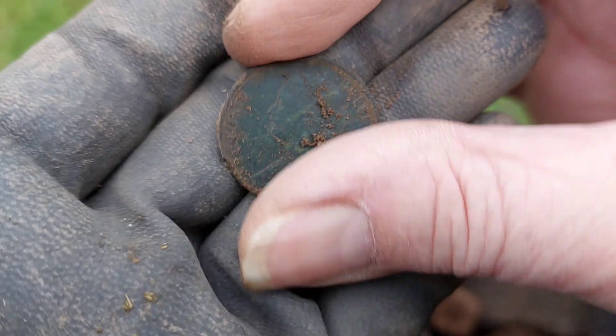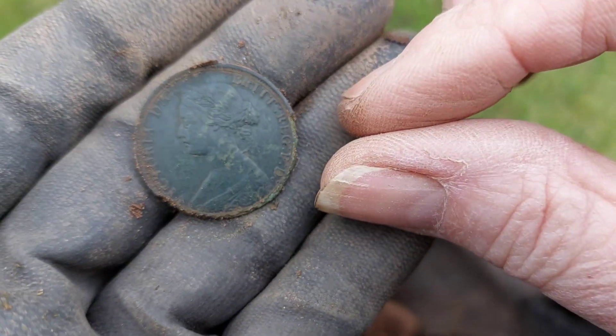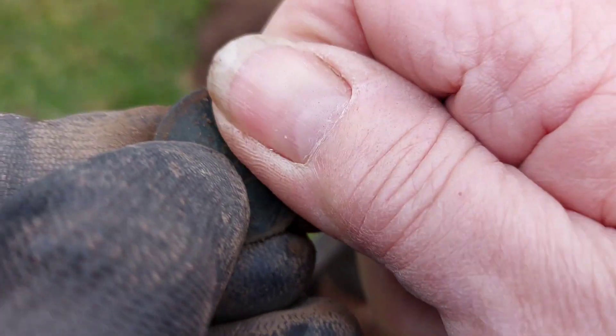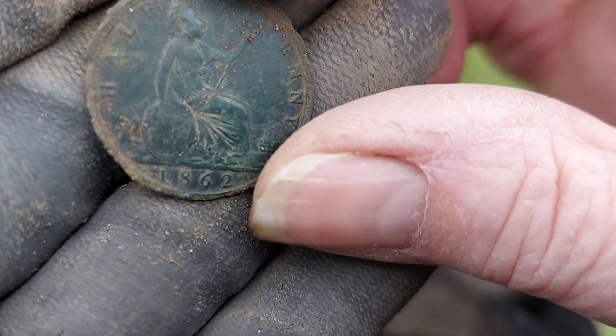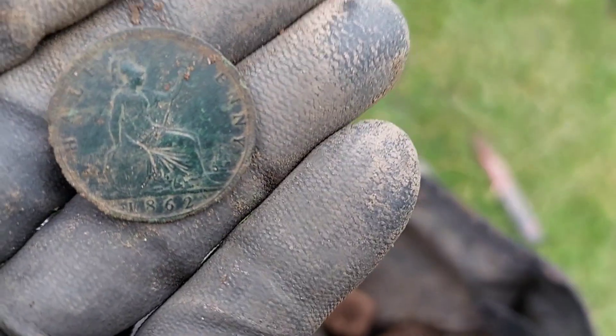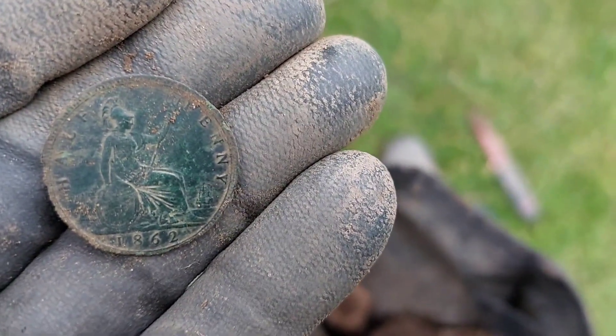Sorry about this — I'm having to voice over. My mic kept touching the sleeve of my arm. It's a Queen Victoria 1862. And we are heading back towards the car because we're going to call it a day.